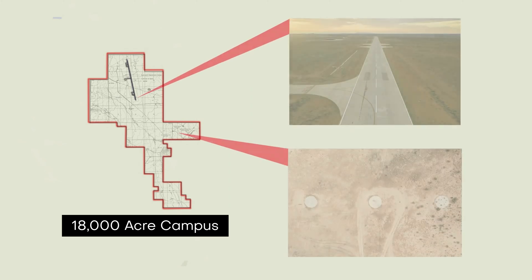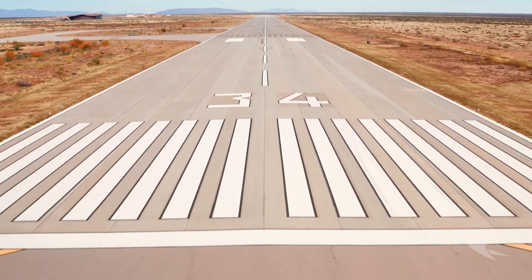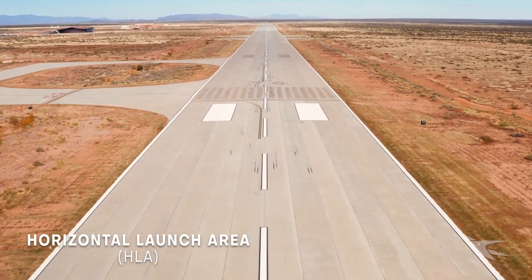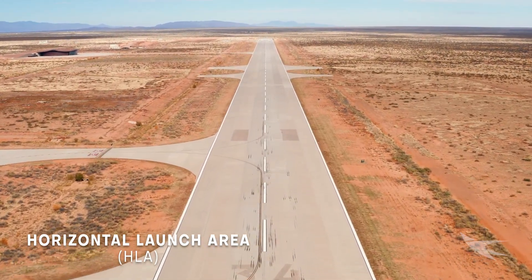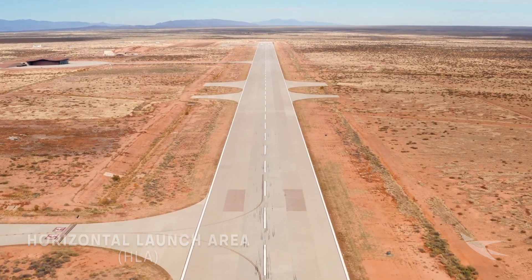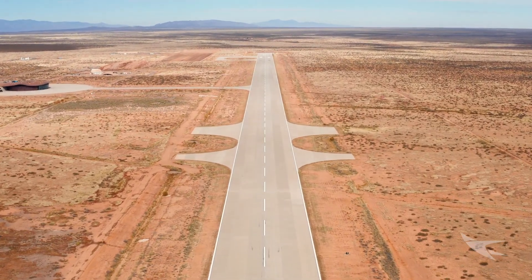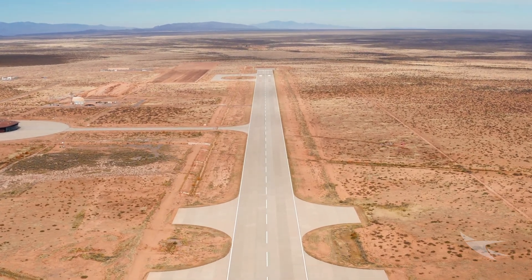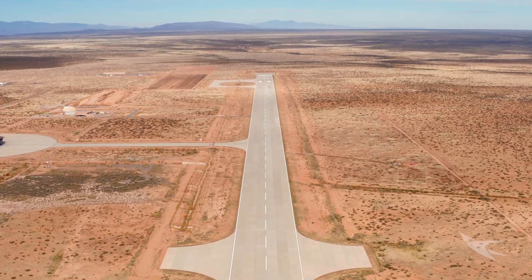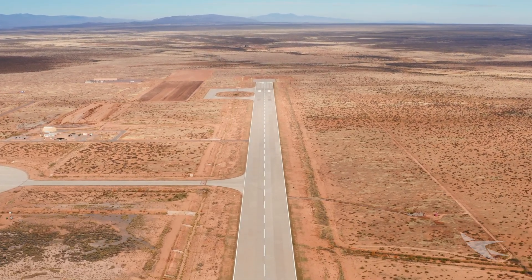Spaceport America has dedicated horizontal and vertical launch areas. The horizontal launch area is available for new and expanding suborbital launch providers, unmanned aerial operators, and other aerospace-related businesses. It provides access to a 12,000 foot by 200 foot runway with two turnaround points and two taxi ramps.